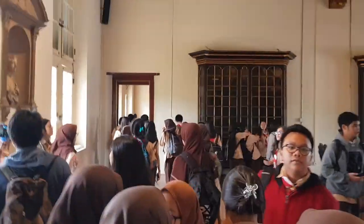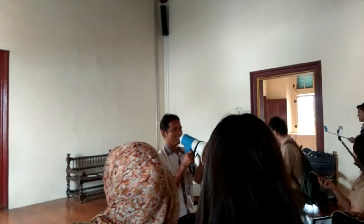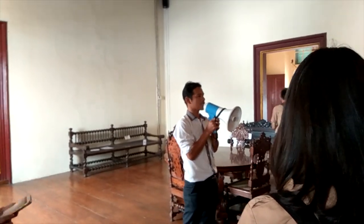Museum Fatahillah Jakarta adalah salah satu bangunan gedung peninggalan era penjajahan Belanda. Bangunan yang terletak di Taman Fatahilla No. 1, Pinangsia, Jakarta Barat ini adalah saksi bisu perjuangan bangsa meraih kemerdekaan. Museum Fatahillah adalah bangunan peninggalan kolonial Belanda yang dikenal sebagai kawasan Kota Tua.